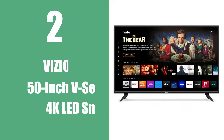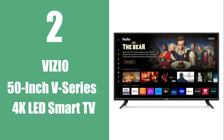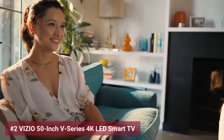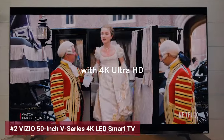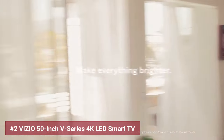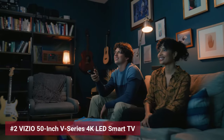The second product on the list is the Vizio 50-inch V-Series 4K LED Smart TV. Elevate your entertainment realm with the Vizio V-Series, your ticket to an expansive world of stunning visuals and smart technology. The 4K Ultra HD resolution infuses your viewing with over 8 million pixels, revealing incredible clarity that will have you appreciating every scene.